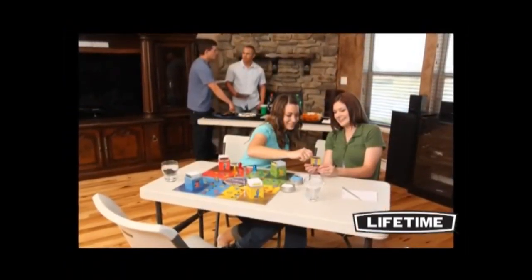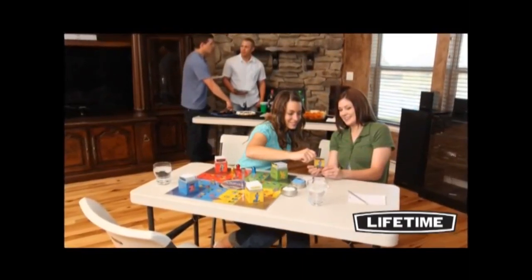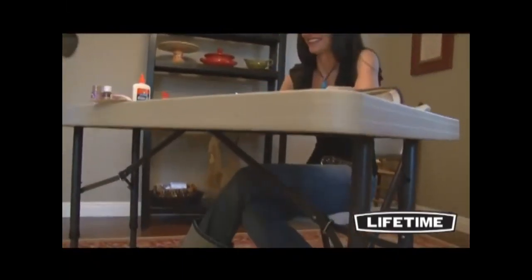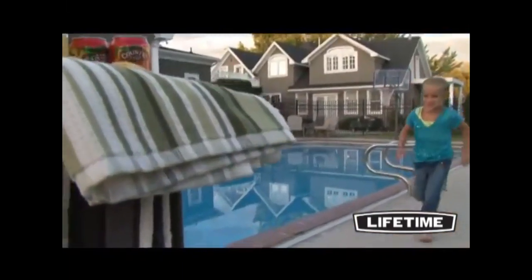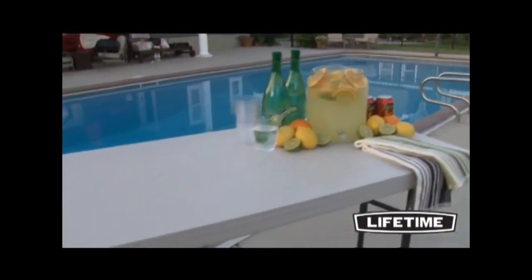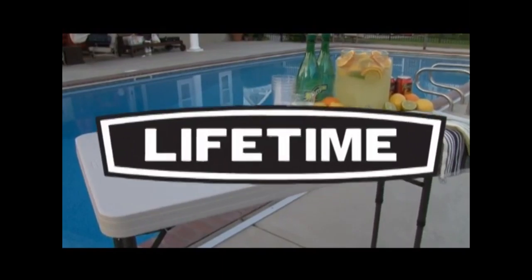Lifetime Products also offers comfortable matching chairs for a nice addition to your table. Enjoy the strength and convenience of folding tables from Lifetime Products. Whether it's a family game night, outdoor barbecue, or your kid's next craft project, the versatility of the 4-foot adjustable folding table gives you the space needed to simplify your life.